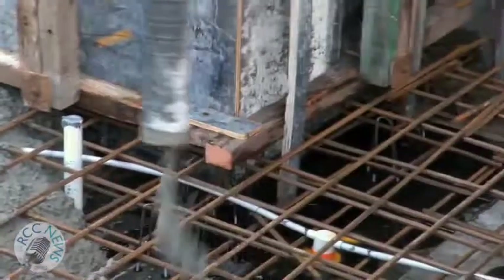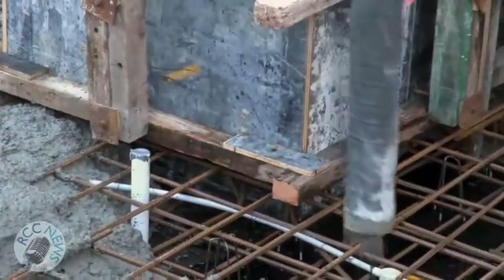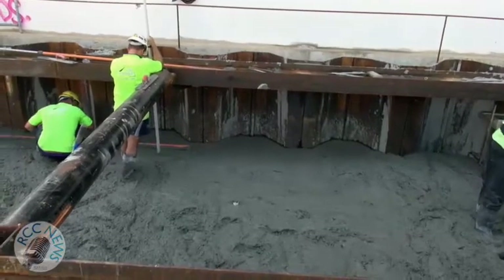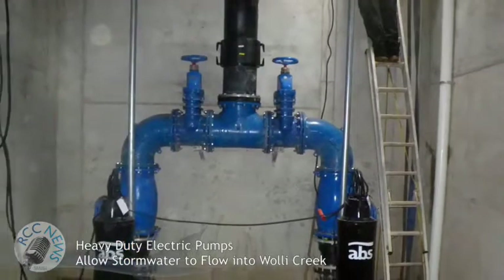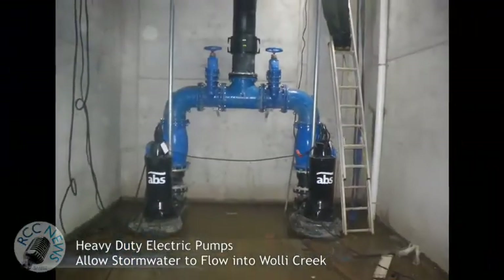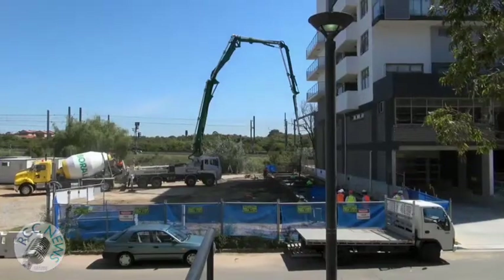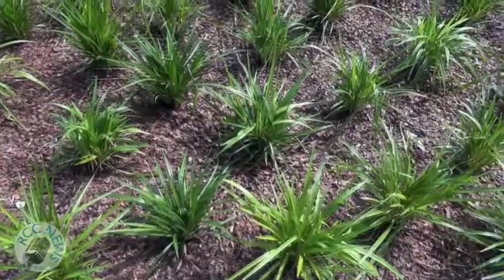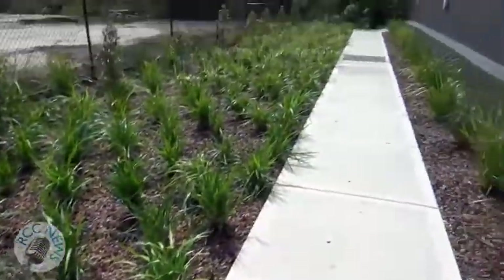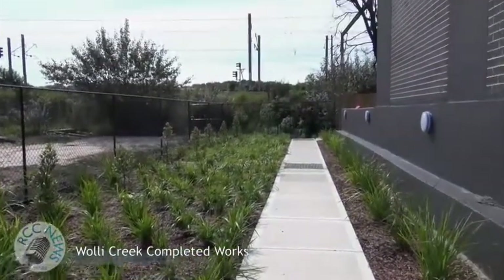The lid of the tank was constructed using reinforced concrete to seal the below-ground structure, which will collect floating debris and help keep our waterways clean by preventing stormwater debris flowing into Wooleye Creek, the Cooks River, and ultimately Botany Bay. Landscaping added a final touch. Cost of this project was over $2.1 million.